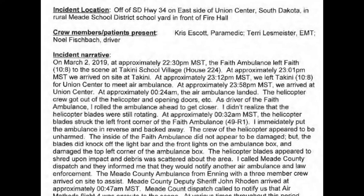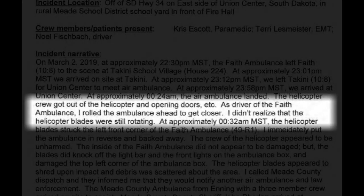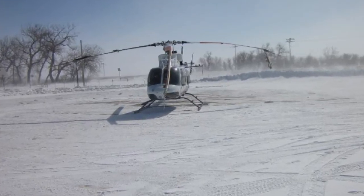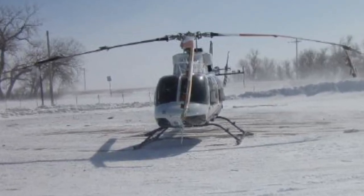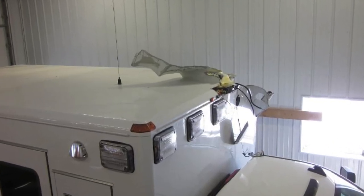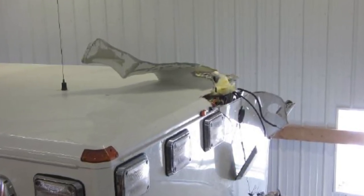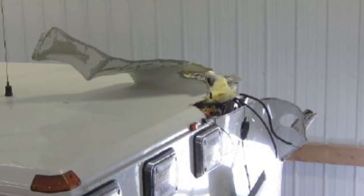The ambulance driver did state that, as driver of the Faith Ambulance, he rolled the ambulance ahead to get closer. He didn't realize that the helicopter blades were still rotating. While the helicopter sustained damage that certainly rendered it unflyable, the ambulance was actually still able to drive, even though it had a gaping hole in the roof, to another landing zone about a quarter mile away where the ambulance crew transferred the patient over to another medical helicopter.